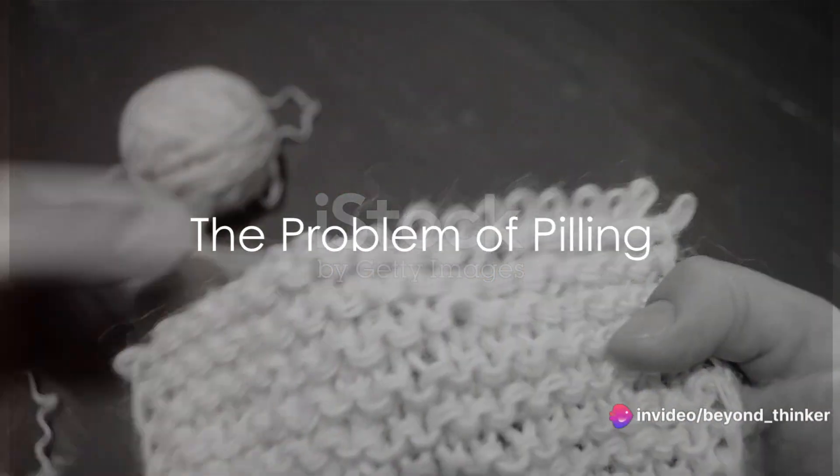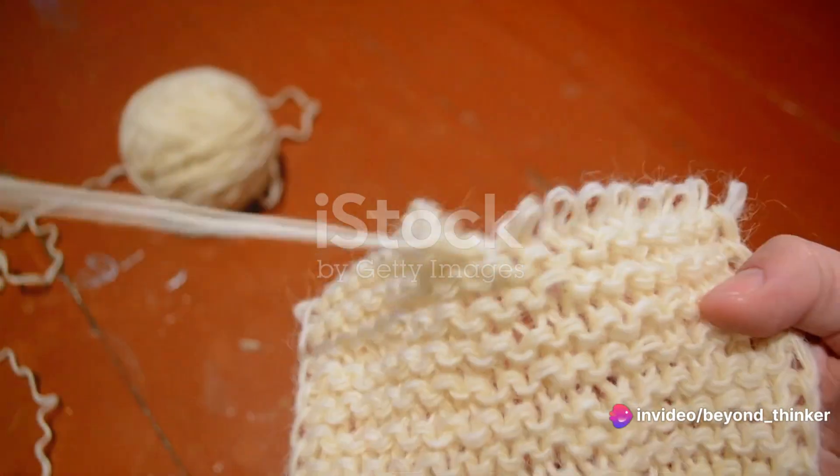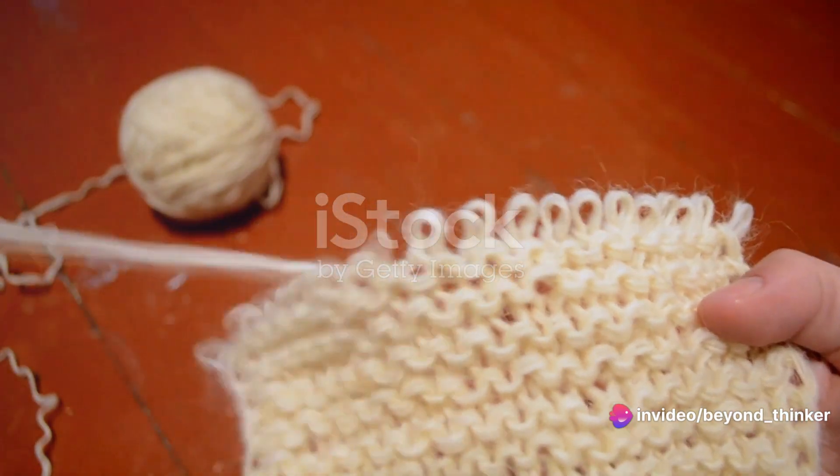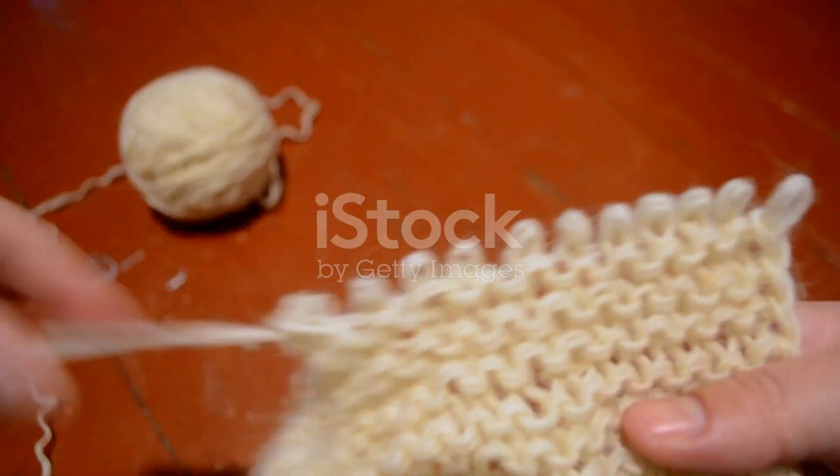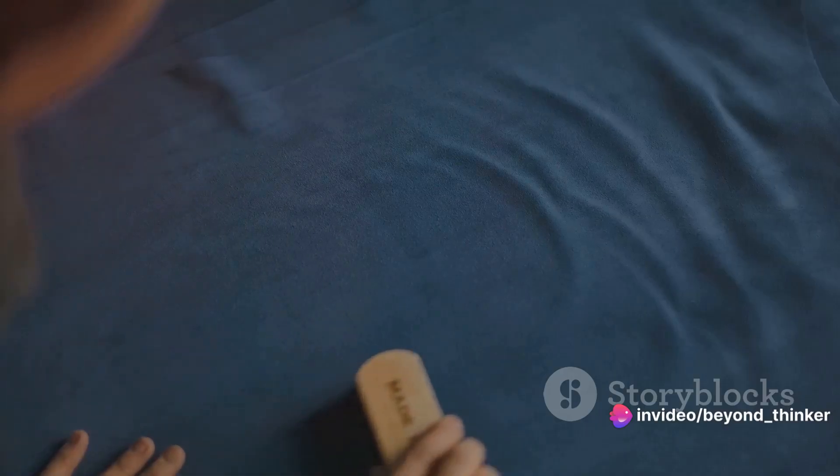Ever notice those annoying little balls of fiber on your clothes? That's called pilling, and it's a common problem in the textile industry. These pills form on the surface of fabrics, usually after repeated wear and washing, affecting both the appearance and durability of our clothes. But what exactly causes this nuisance?